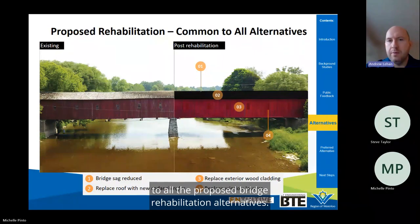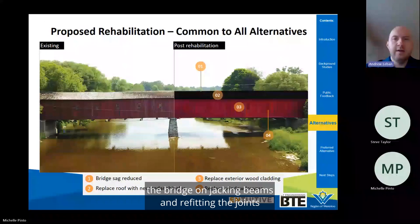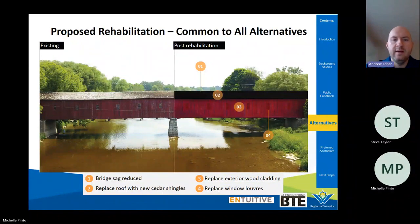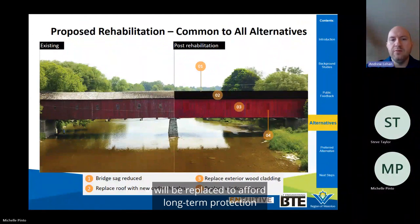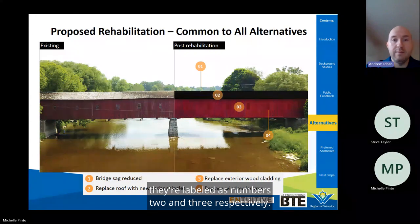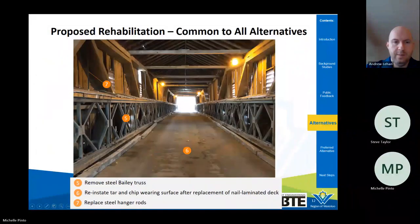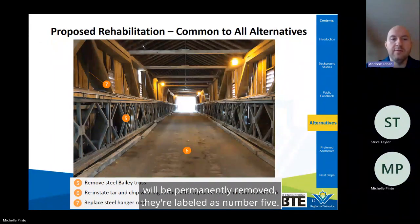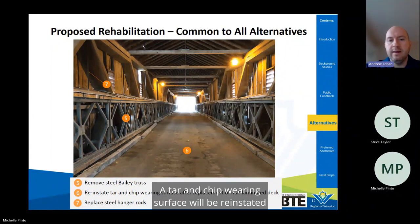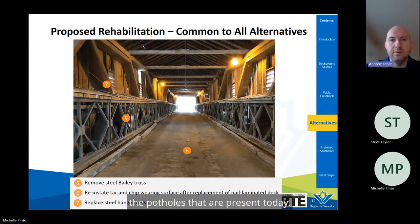There are a group of improvements common to all proposed rehabilitation alternatives. The bridge sag will be reduced by temporarily supporting the bridge on jacking beams and refitting the joints. The roof shingles and exterior wood cladding will be replaced to afford long-term protection to the wood trusses, and the louver windows will also be reconstructed. The steel Bailey trusses hidden behind the interior white cladding will be permanently removed. A tarmac wearing surface will be reinstated to provide suitable traction, and the pairs of vertical steel hanger rods will also be replaced.